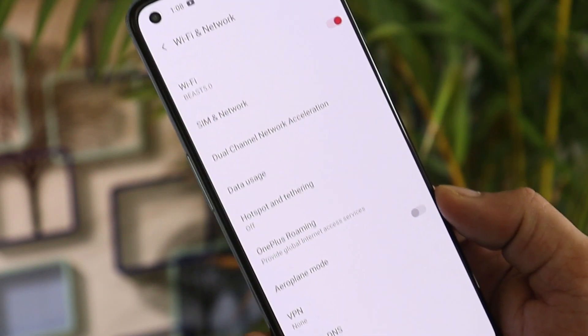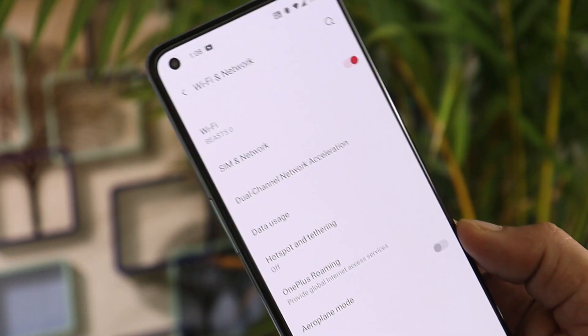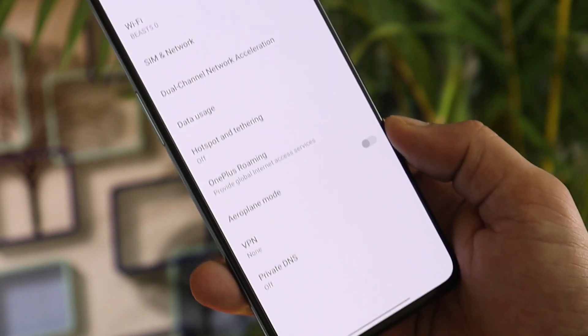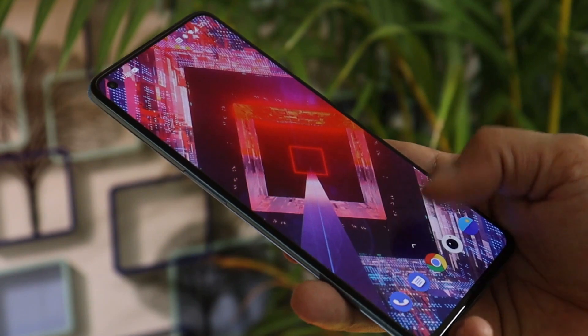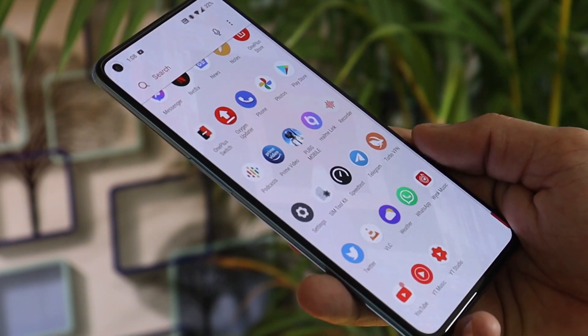The last changes are related to network, where OnePlus has improved network communication stability along with improved Wi-Fi connectivity. So let's see whether Wi-Fi calling gets fixed after this update.